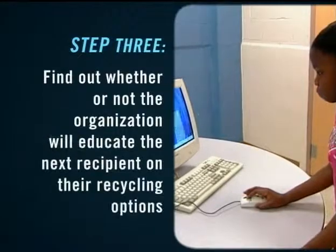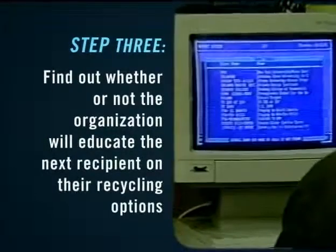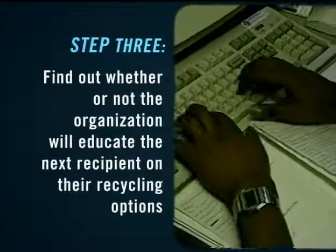Finally, find out if the organization educates the next user of your donated computer about their recycling options. It's a way to ensure that the cycle continues.